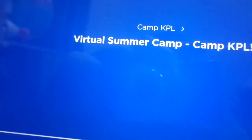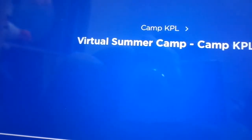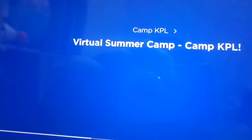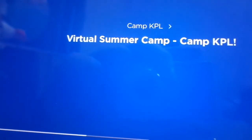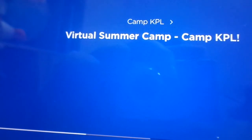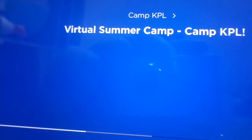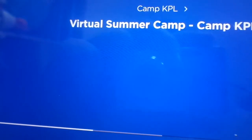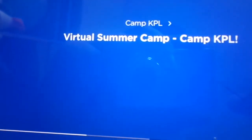Welcome back, summer campers, it's me, Jack, your khaki-encrusted summer camp counselor here at Camp Kids Play Slides Live. And wow, what a week to be at camp, everyone. It's week 12 of summer camp — how is this even possible? Amazing!